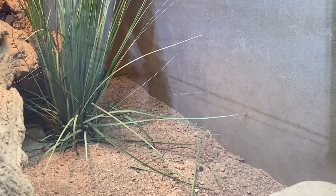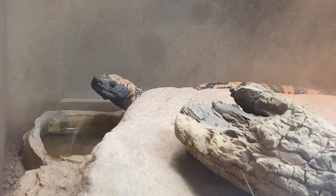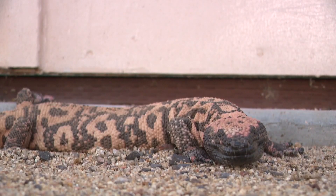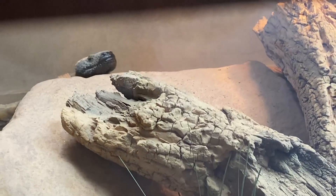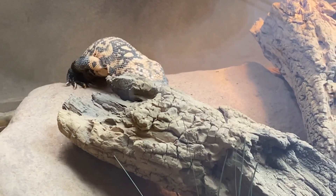Though we don't often see them — they spend about 90% of their life underground — Gila monsters are well known in Arizona. One of only two venomous lizards in the world, it's the iconic southwest desert animal. If you are bitten, it likely will hang on, and its bite can be extremely painful. The longer they hang on, the more venom they're getting into your system.